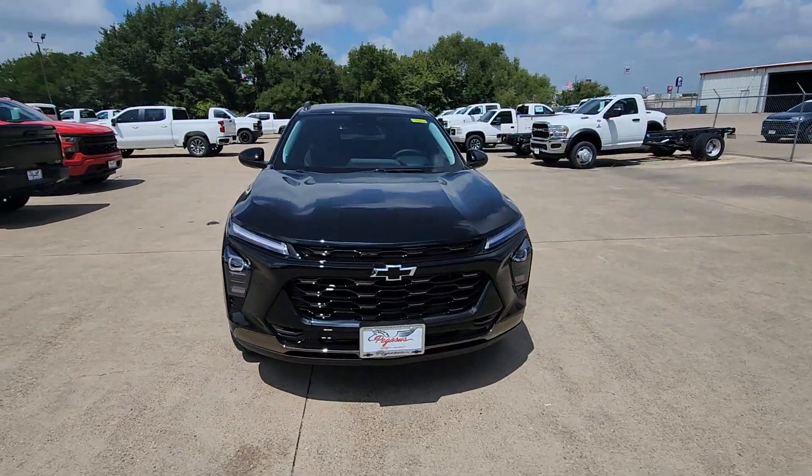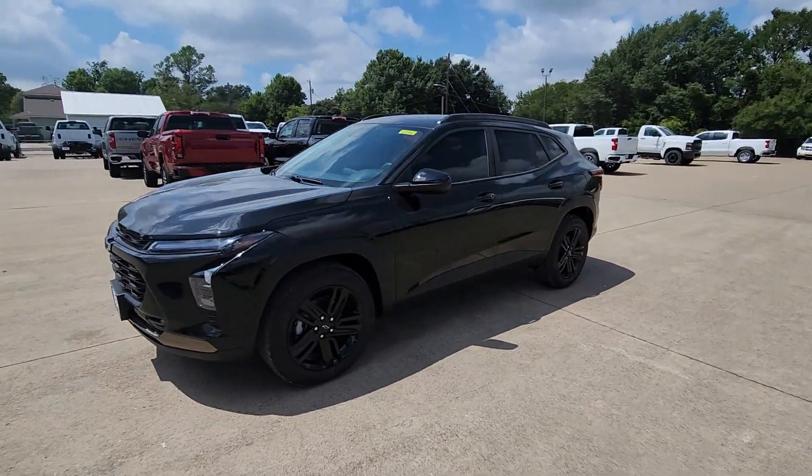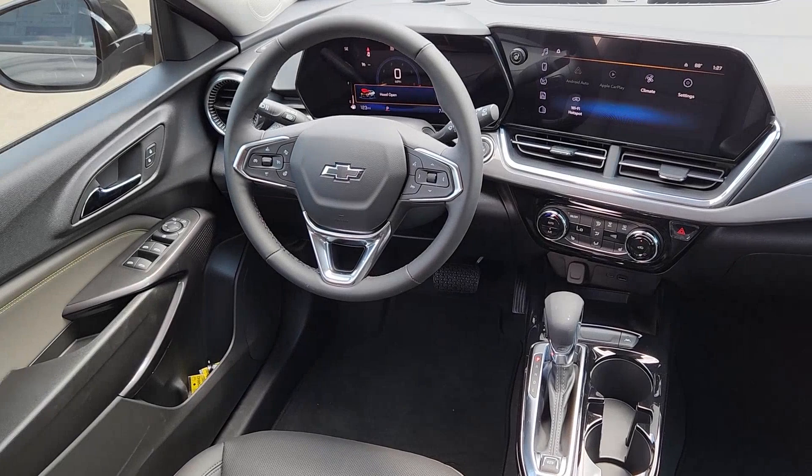Heated steering wheel, wireless charging station, sun moonroof, heated driver seat, keyless entry, premium sound system, heated mirrors, backup camera, sunroof, satellite radio.